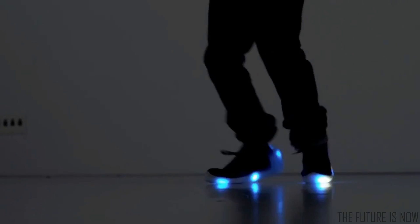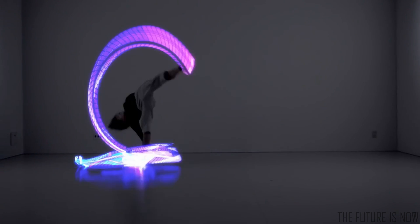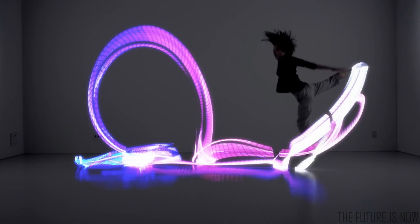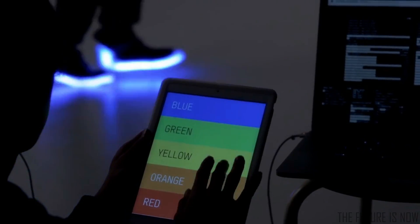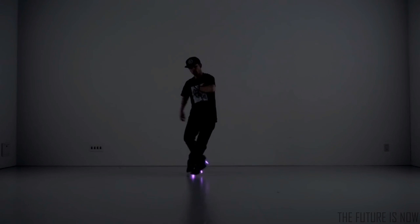Orfei is a smart shoe system for artists and performers. The sole of each shoe contains almost 100 serially controlled LED lights, cutting-edge motion sensors, a Bluetooth module, and an ARM Cortex M3 processor.